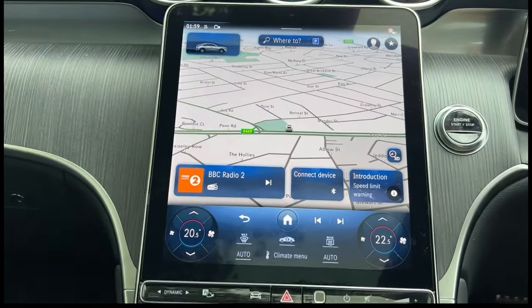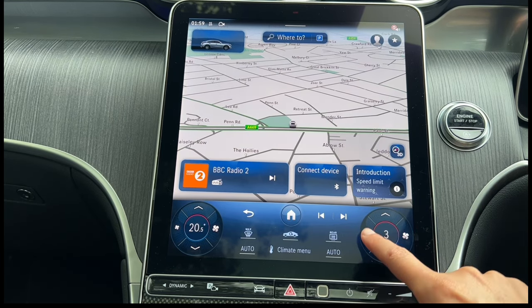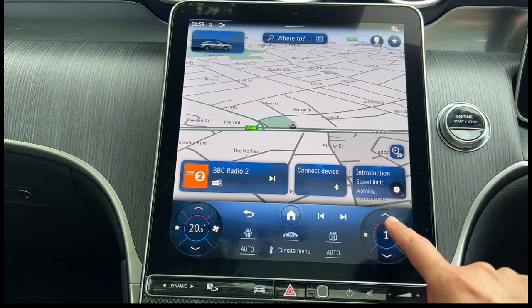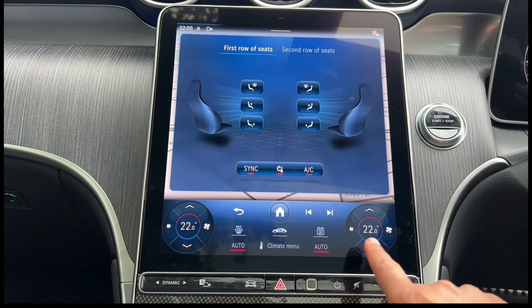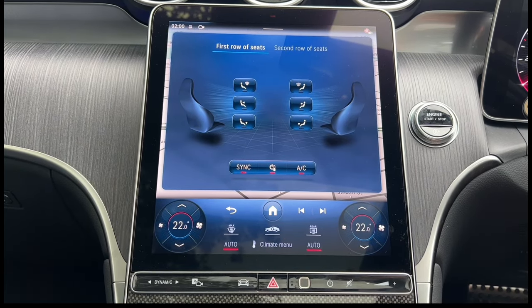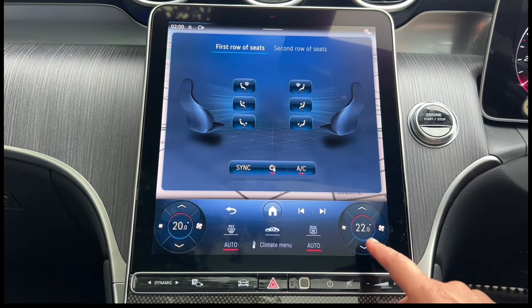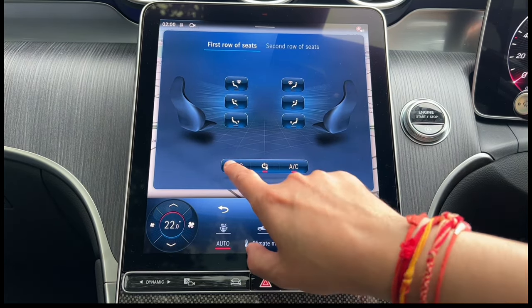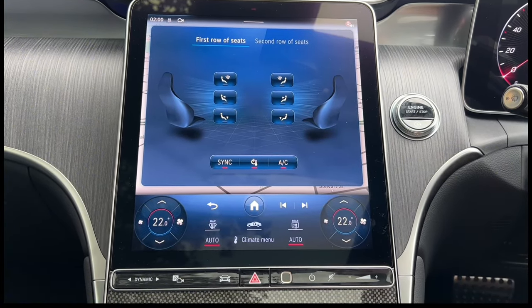I like to have the temperature at 22 degrees. To sync both sides, just hold the climate menu button and you can see the temperatures are set to 22 degrees on both sides. If I want a slightly different temperature on one side I can, but to sync them back just hold the climate menu button — you can see the sync button is on. If I unsync and press the sync button again, that sets it back to 22 degrees on both sides.